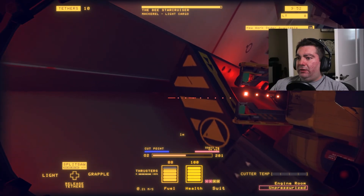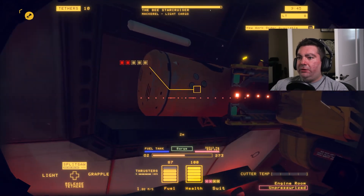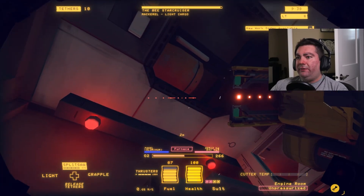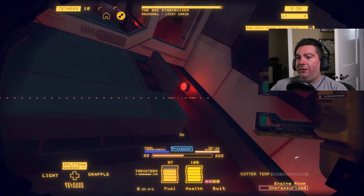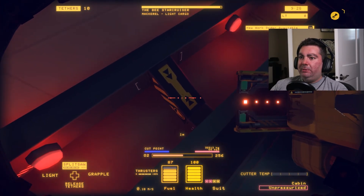Yes, you can get killed. If I were to shoot that fuel tank with my saw it would explode. You can definitely kill yourself for sure. Maybe we'll do a free play a little later and I'll just blow stuff up so you guys can get an idea - the destruction when the ships explode is really cool actually.